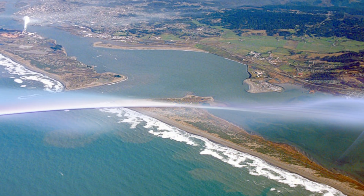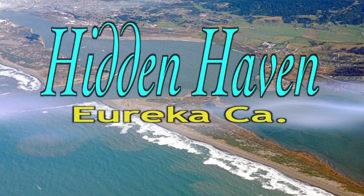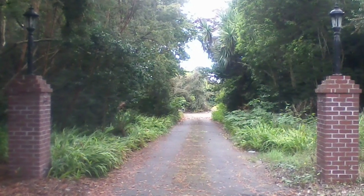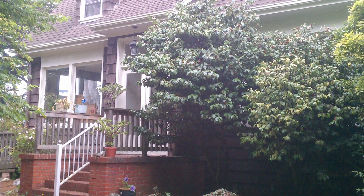Located in Eureka, California, Hidden Haven is your answer to all the comforts of upscale vacation rentals. Tucked away in a quiet neighborhood setting, this historic home is surrounded with trees from all over the world and is over 4,000 square feet.